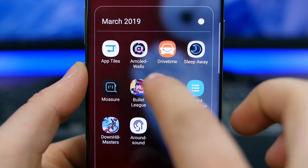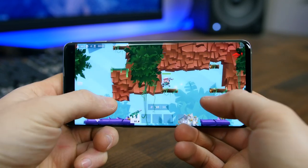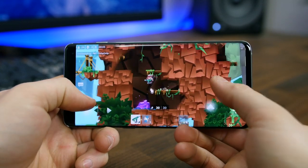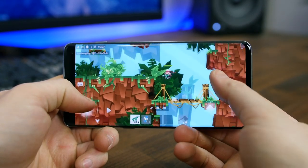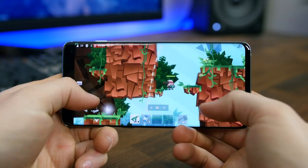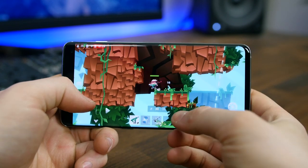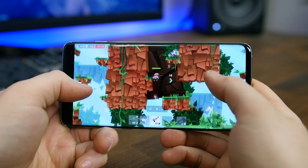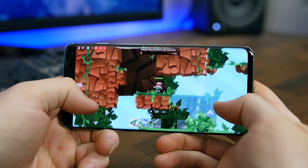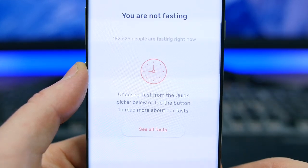Bullet League is an online multiplayer game where you battle against players on a mystical island filled with ancient ruins and wild jungle terrain. Just like other battle royale games, the last one standing wins, and you have to use guns, power-ups, and various strategies to help you achieve that goal. This game is seriously dope, and while it technically hasn't been fully released yet, it runs super well even over mobile LTE.